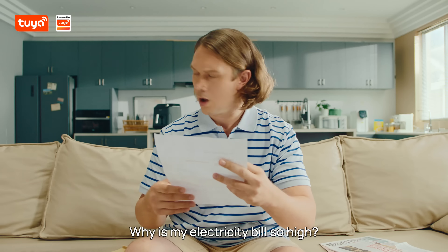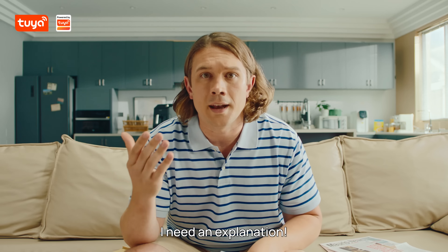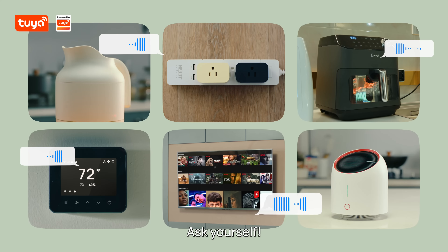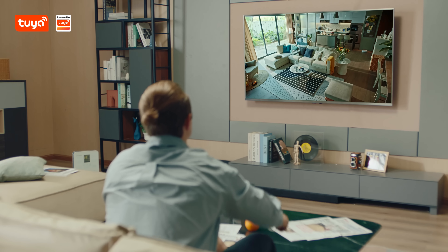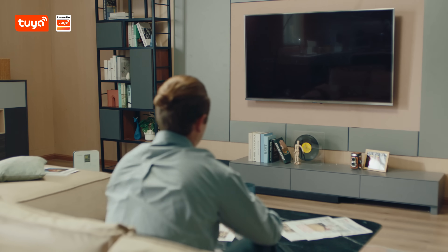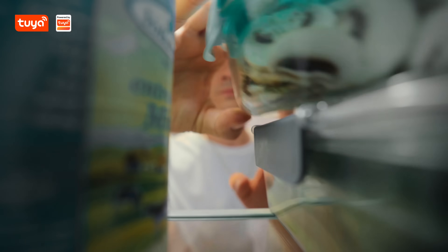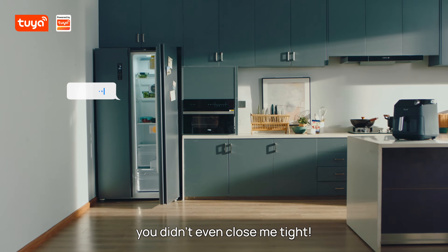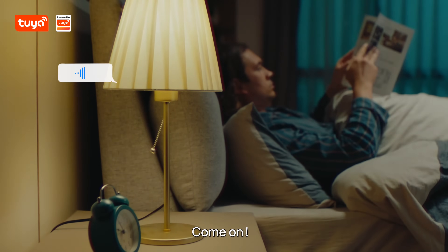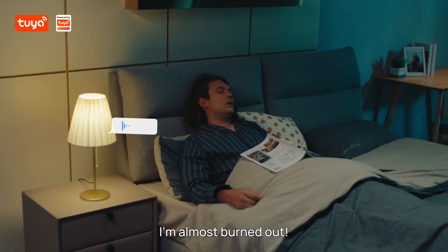What? Why is my electricity bill so high? I need an explanation. Ask yourself. You just turned me off but never cut the power. I'm always on standby mode. Several times you didn't even close me tight. I always stay up all night. I'm almost burnt out.